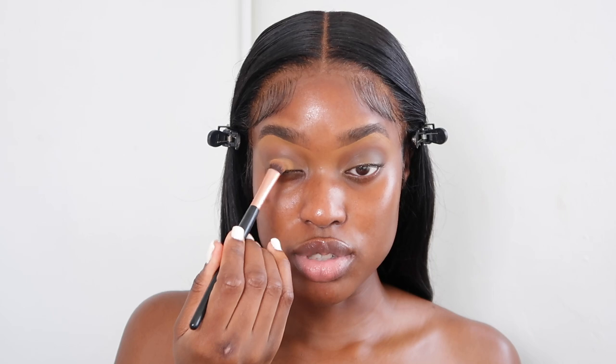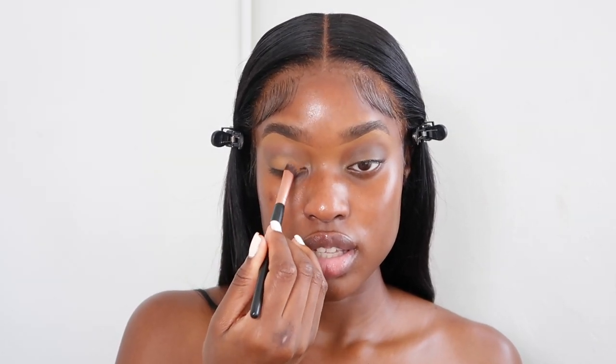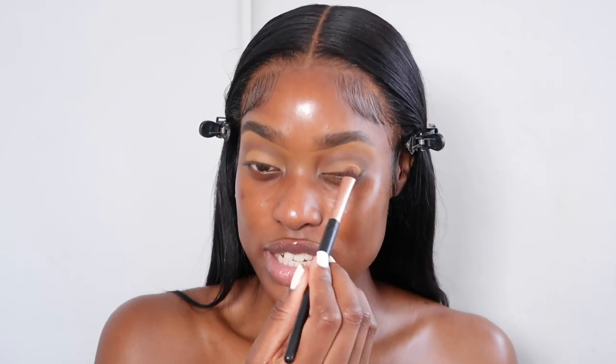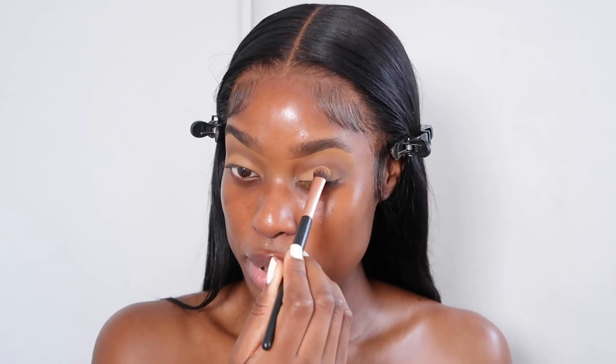Go back in with that transition color and just blend to merge everything together. I'm going to go in with one of these lighter shades on top. If you want this to really stand out, you could go in with an eyeshadow base — I like the Juvia's Place ones and the Be Perfect ones. You just want to make sure there are no harsh lines unless that's the look you're going for.